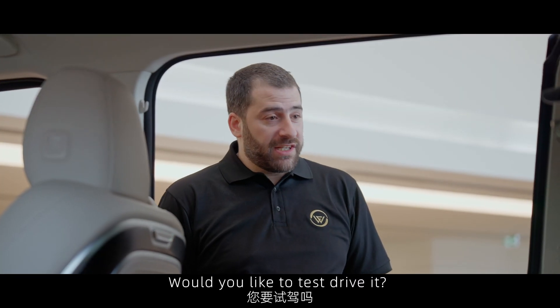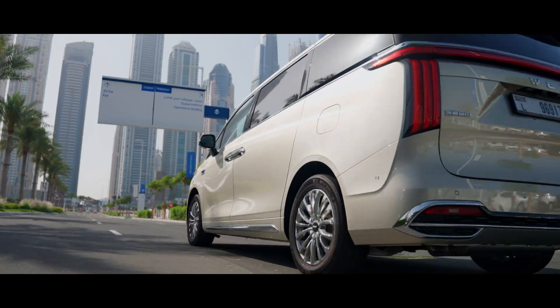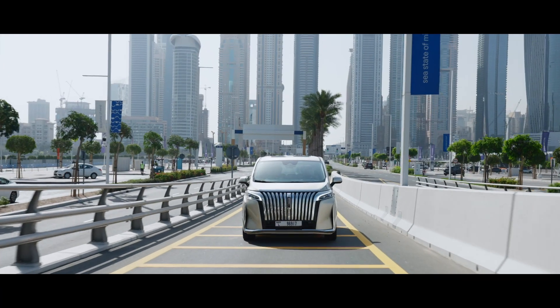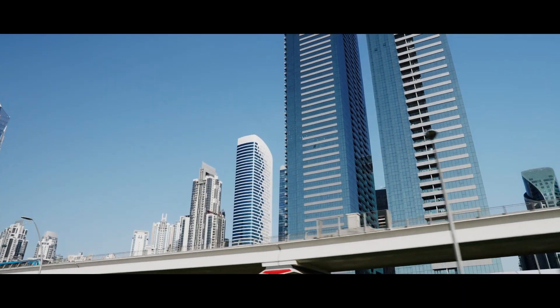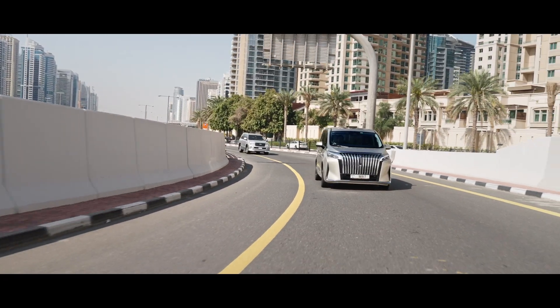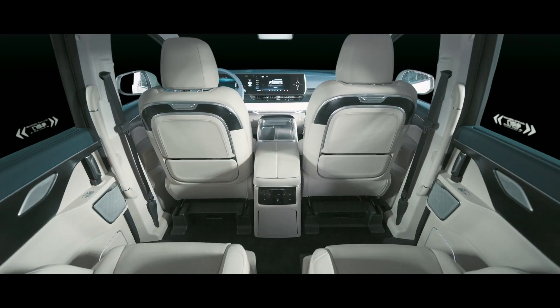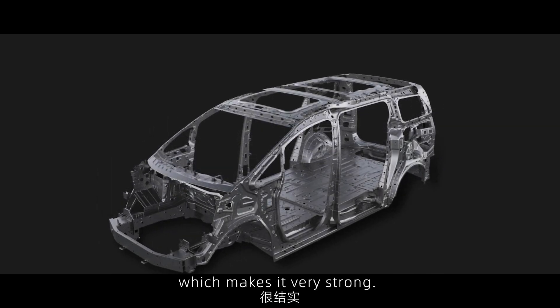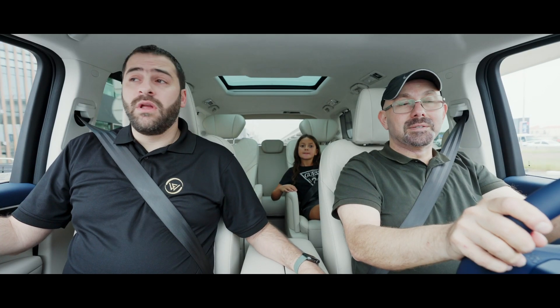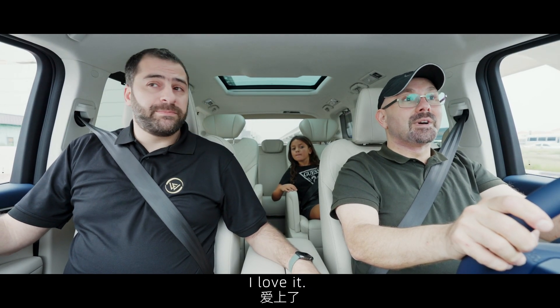Would you like to test drive it? Yes! As you can see, it has a luxurious interior. It also has a reinforced body, which makes it very strong, and it's equipped with an advanced warning braking system. I love it.